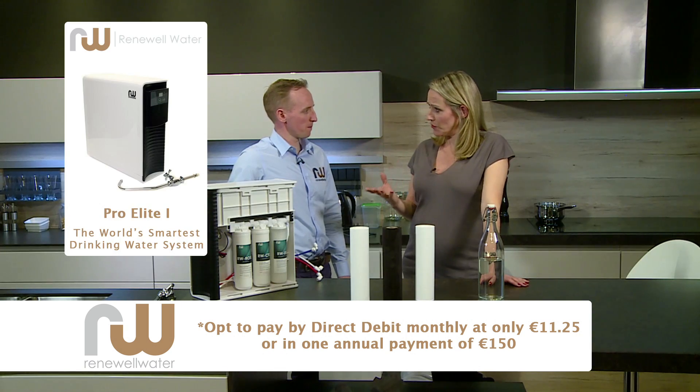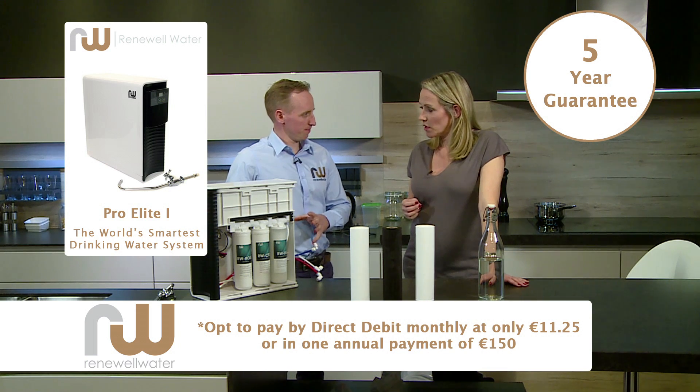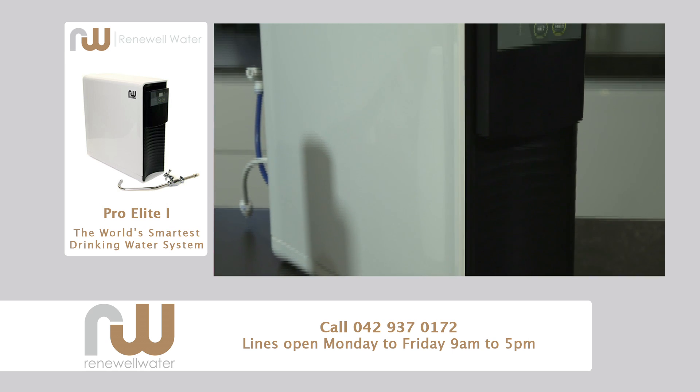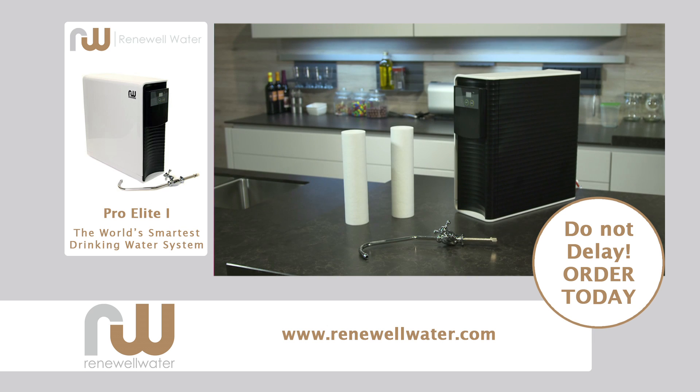Is there a guarantee with this for viewers? There is indeed — we have a five-year guarantee on this system, so there's absolutely no hassle. Once you get the system installed, the company will stand over it. All the details are on screen — you can ring now to order, or you can go onto the Renewal website and get all the details and information.